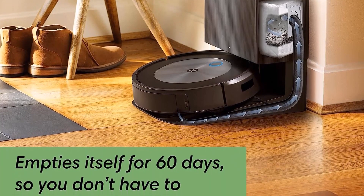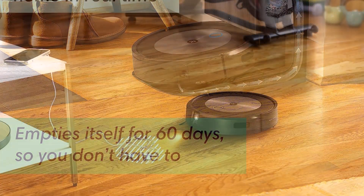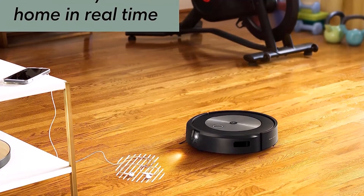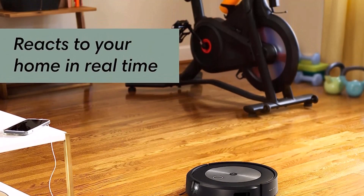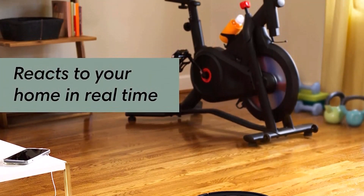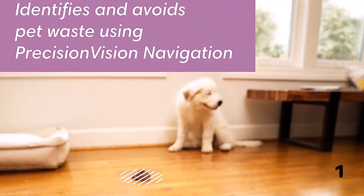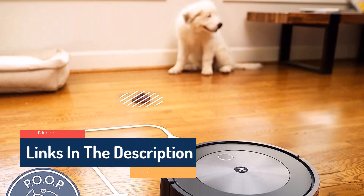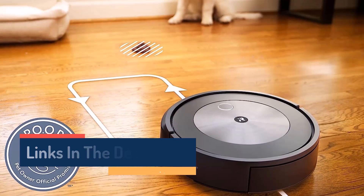In terms of cleaning performance, the J7 Plus held its own on larger debris such as cereal and kitty litter, but there were better scores for pet hair. Having said that, with an overall cleaning score of 91.81, this is by no means a poor performer, and its object detection technology is next to none. This model won't come cheap, but it often features in the best robot vacuum deals. The Roomba J7 Plus robot vacuum empties on its own, packs 10x the power-lifting suction, and comes with unique intelligence to avoid cords and pet waste. It even understands times and seasons when more cleaning may be needed.